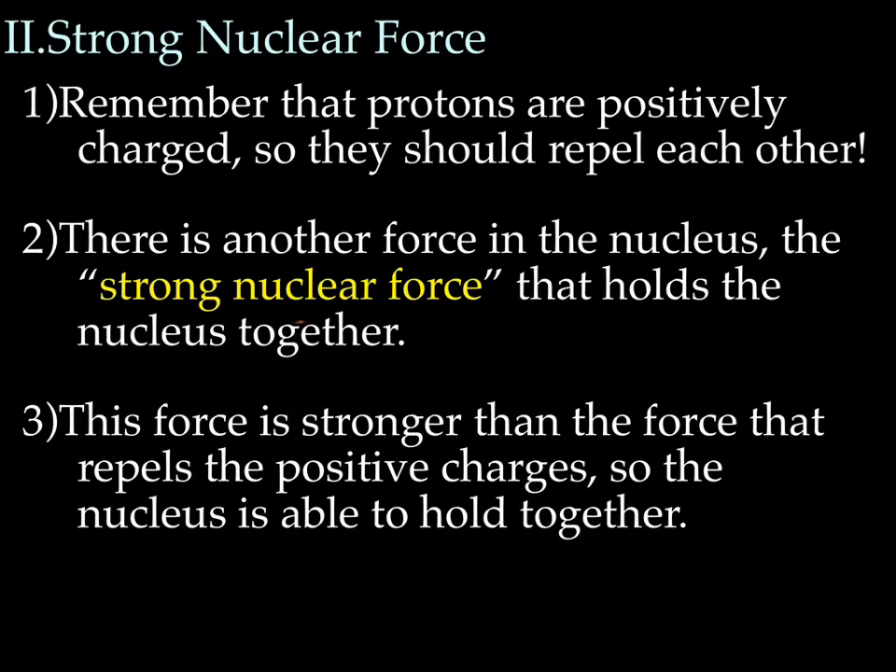And that brings us to strong nuclear force. Remember that protons are positive, and that means they should repel each other — like charges repel. Two positives are going to try to get away from each other as fast as possible. The nucleus is packed tightly with all these positive charges, so the nucleus should fly apart. However, there's another force called the strong nuclear force that holds the nucleus together, and this force is stronger than the force that repels the positive charges, which allows the nucleus to hold together.